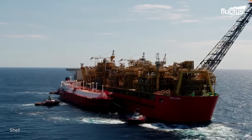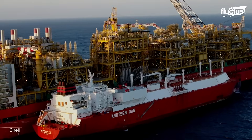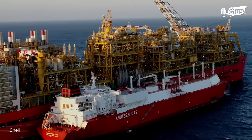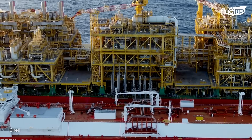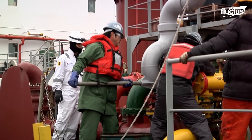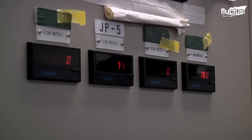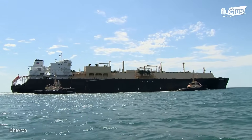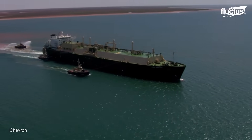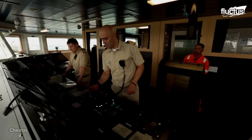Prelude cools natural gas to negative 162 degrees Celsius, transforming it into a liquid form for easier transportation. The project generates more than 3.5 million tons of LNG each year, enough to feed a city the size of Hong Kong. This whole system cannot function effectively without good ships, and these vessels are as good as their captains.